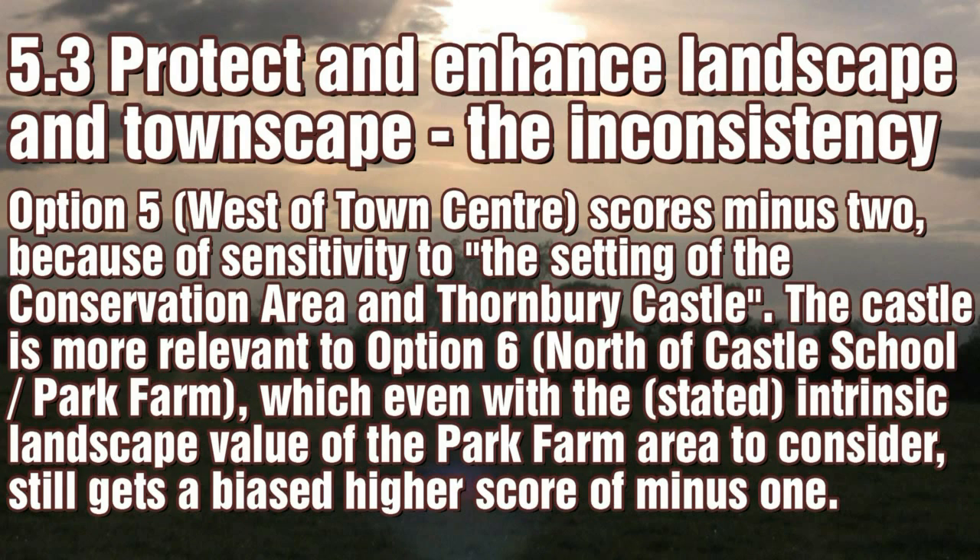Aim 5.3 contains more bias, this time about landscapes, with concerns about Thornbury Castle actually being more applicable to Option 6 than Option 5, as the Appraisal Report shows it.